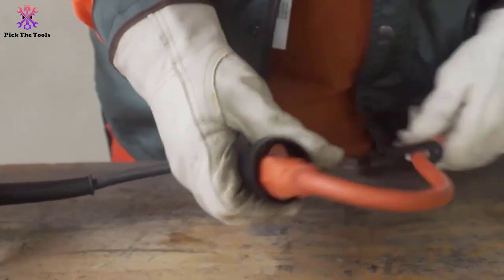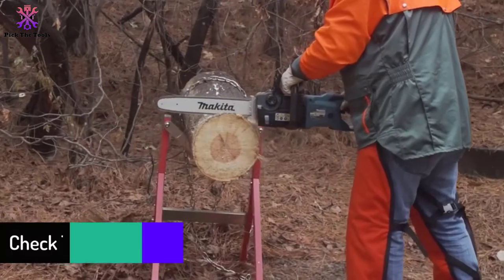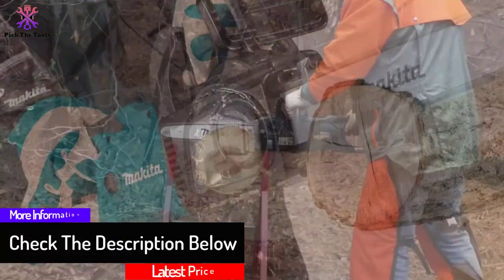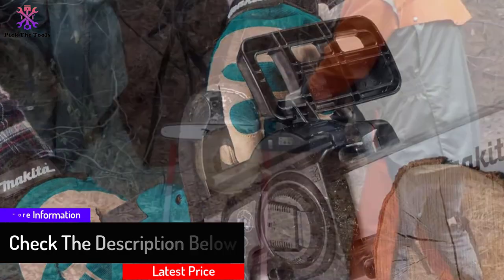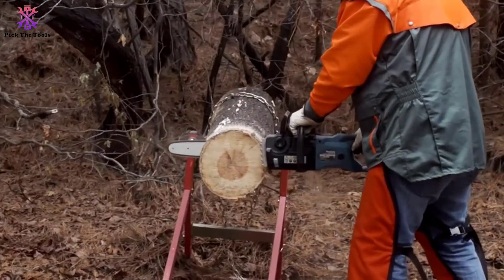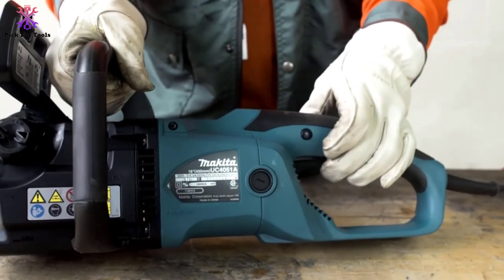Key features include: lightweight at 14 pounds, tool-less chain tensioning system, automatic fixed-flow oiler with an oil level view window, rubberized grip handles, and a large throttle trigger for more comfortable use. If you want a 16-inch corded chainsaw that can handle endless work, this may be the right one for you.